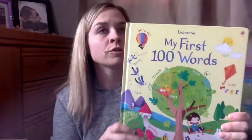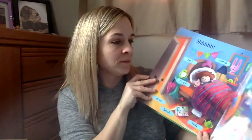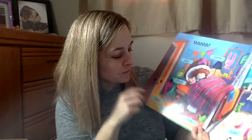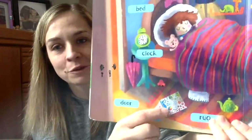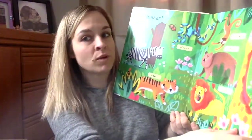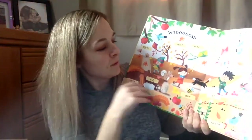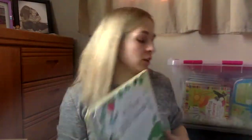This one was one of my favorites — My First 100 Words. There are a couple of books in this series already, including Counting to 100 and the Book of Colors. They put pictures of the other books in the series on the last page, and I thought that was just the coolest idea. It's got 100 words in it and just the most gorgeous illustrations — very simple, very bright, and very colorful. Lots of pages in that one.